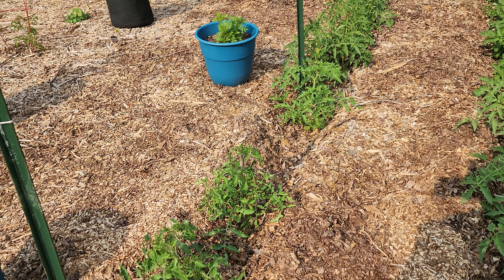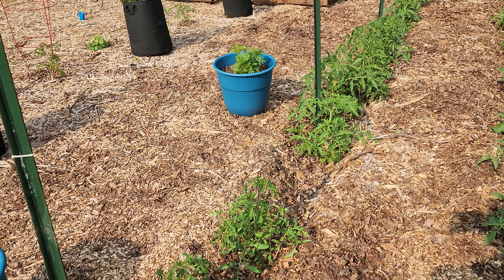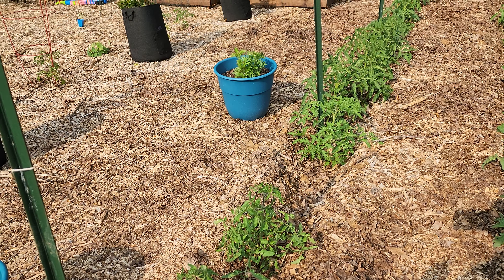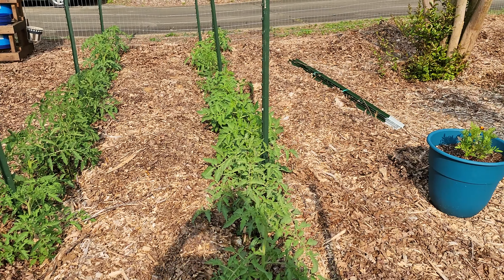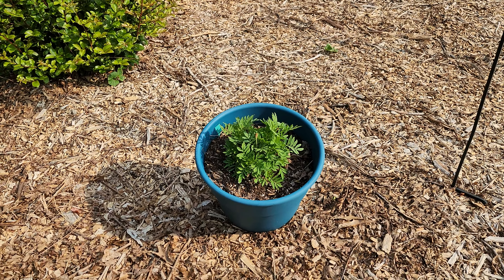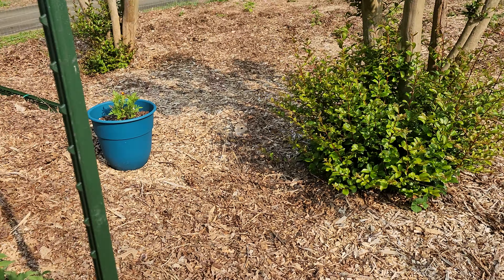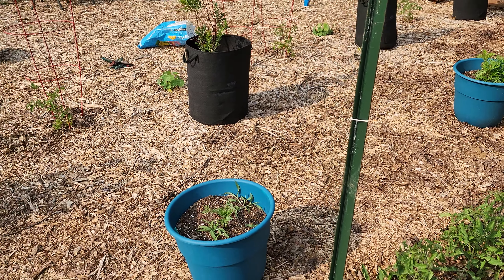The cat is using the garden as a toilet — she got into the garden bed. We also have marigolds in the blue pots.